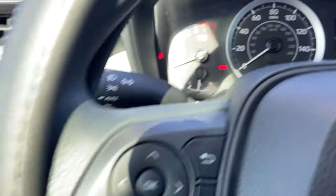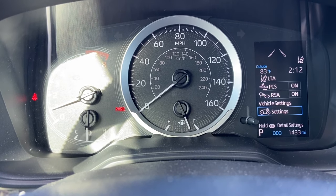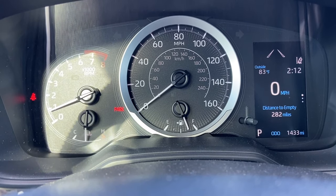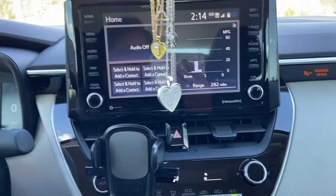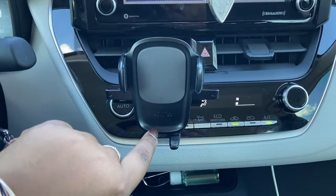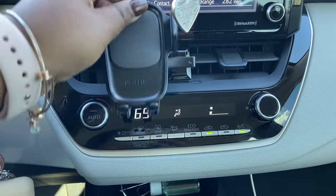The OK button lets you select whatever you're trying to change, and the back button takes you back. Coming to the center, we have the main screen — I'll show you all of that in a minute. I just have my little phone holder right here; I'll pop that off so you can see the air settings.